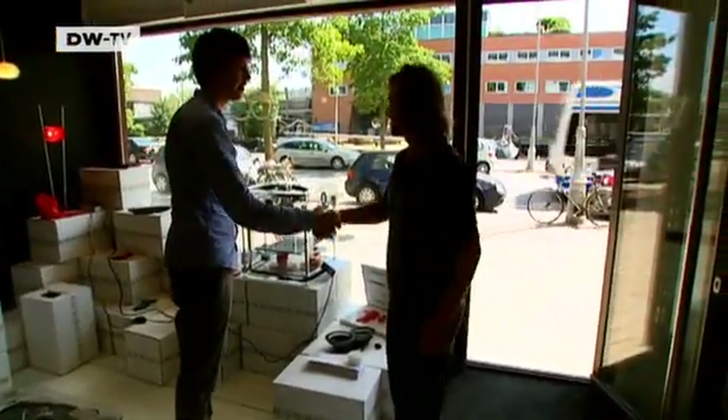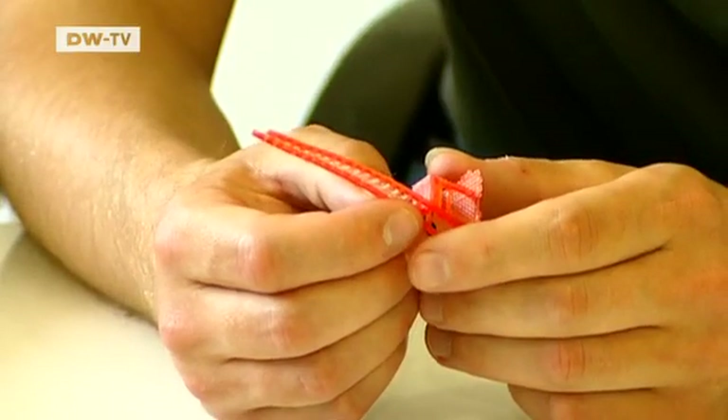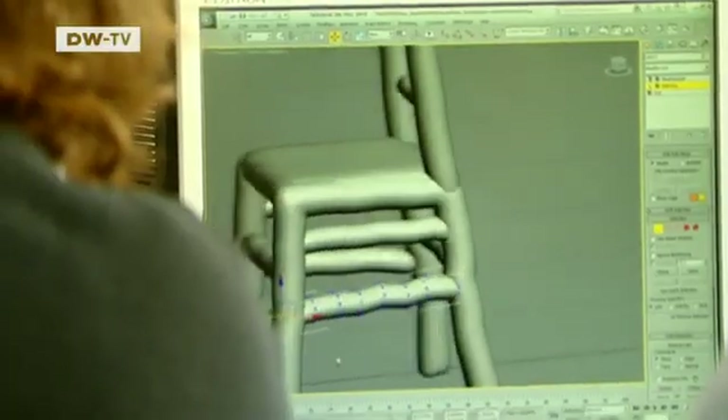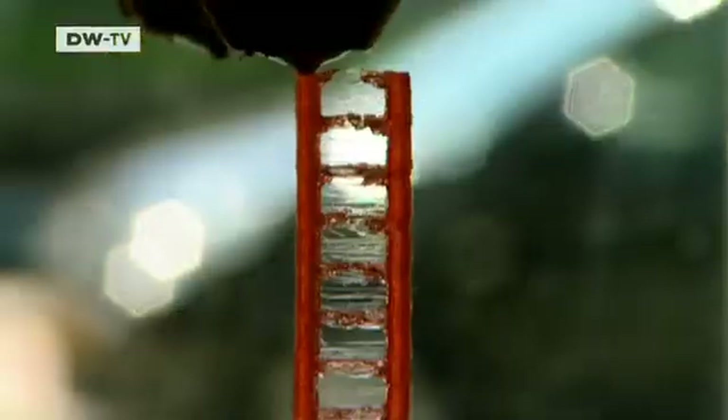Well-known designers like Martin Bas are also interested in the technology. The Dutch designer plans to produce miniature copies of the chair he created to support a campaign at Amnesty International. The original chair, standing five meters tall, was built by hand. Now FOC is to print a small-format version.